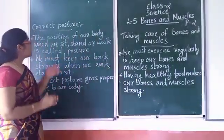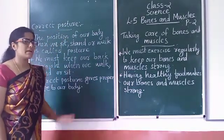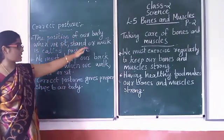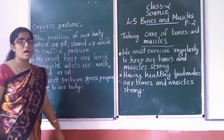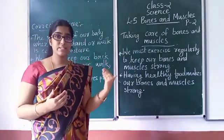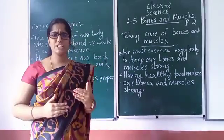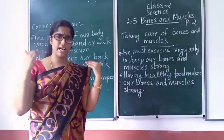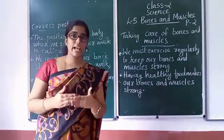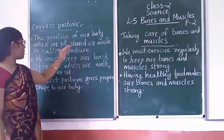So now let's discuss about correct posture. The position of your body when you sit, stand, or move is called posture.